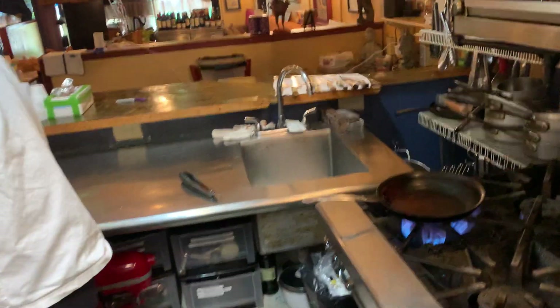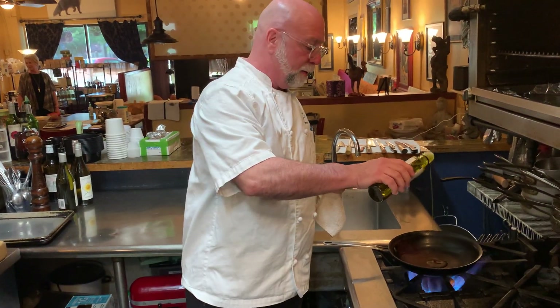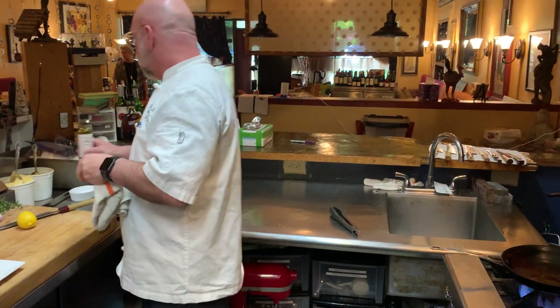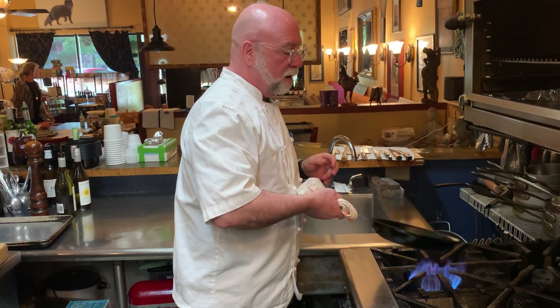Now our pan's probably hot. We'll use a little bit of our Arbequina Albo, which is an olive oil out of Spain. Just a little bit is all you need — because as we've talked about before, we're just gently coating the bottom of the pan.